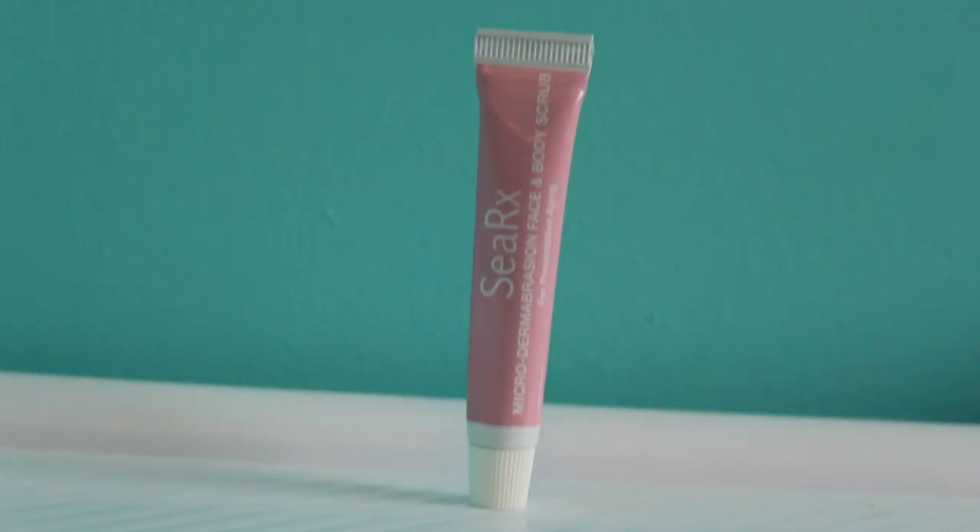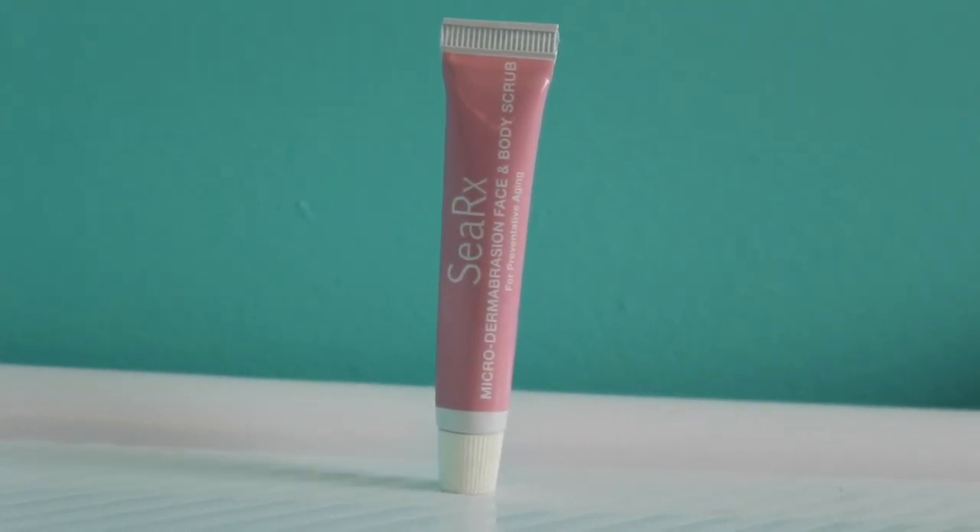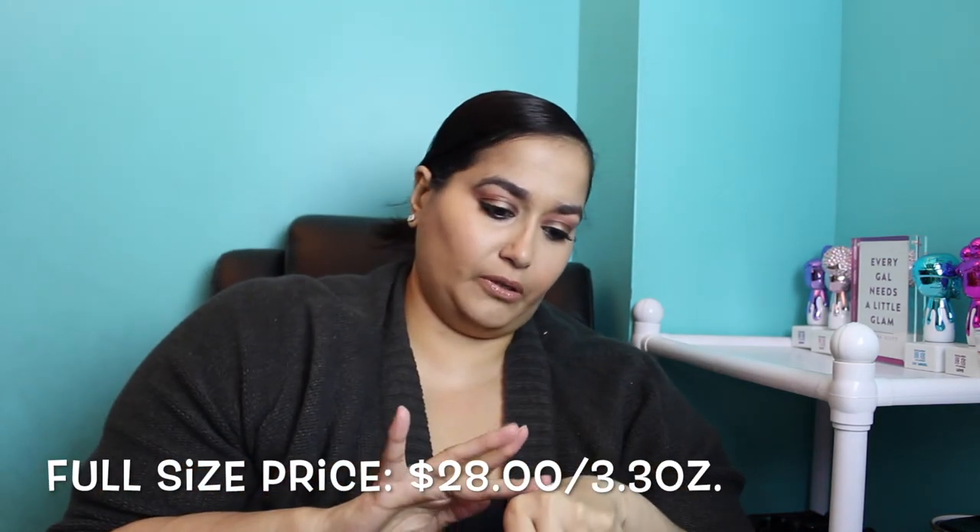The other thing inside the pillow box is from a company called CRX — this is the Microdermabrasion Face and Body Scrub for preventative aging. The full-size retail value is $28. I squeezed some out — it's a white consistency with microbeads that you can definitely feel. I don't smell anything, which is good. Just from putting it on the back of my hand, it feels nice, and I think this is going to be great for someone with sensitive skin because the beads are so fine and small.